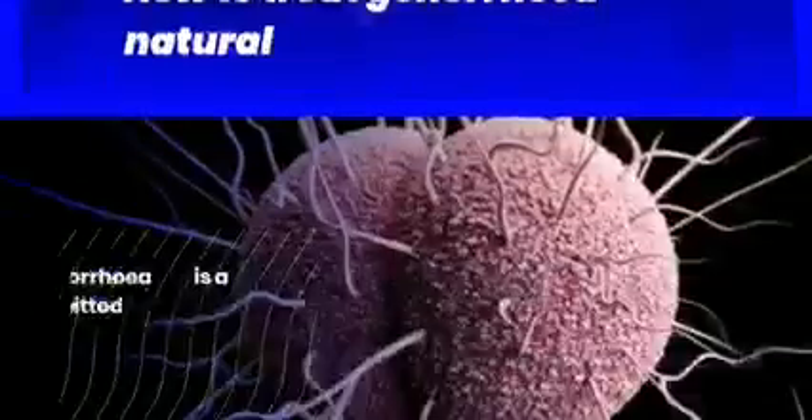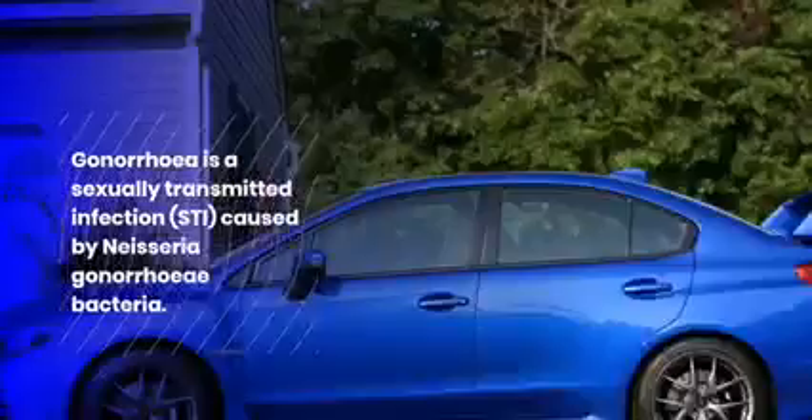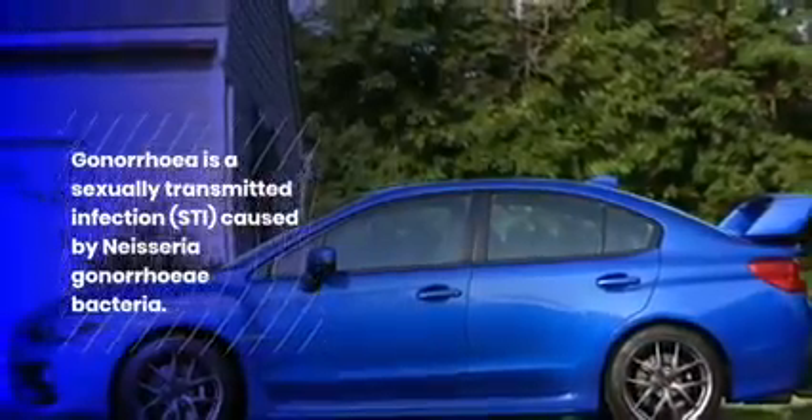How to treat gonorrhea naturally. Gonorrhea is a sexually transmitted infection, STI, caused by Neisseria gonorrhea bacteria.